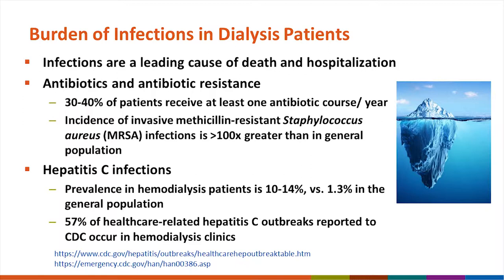Looking at one specific multi-drug-resistant organism that CDC conducts surveillance for — methicillin-resistant Staph aureus, or MRSA — the incidence of invasive MRSA infections in dialysis patients is several hundred times greater than in the general population. Hepatitis C is another challenge in dialysis settings. The prevalence of hepatitis C in dialysis patients is roughly 10 to 14 percent in the United States, compared to 1.3 percent in the general population.